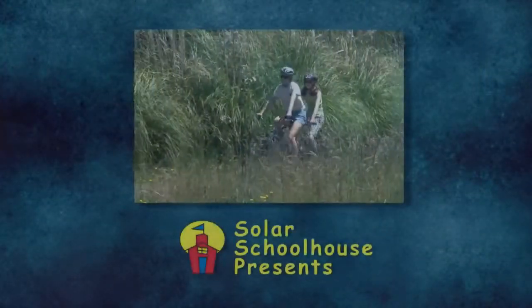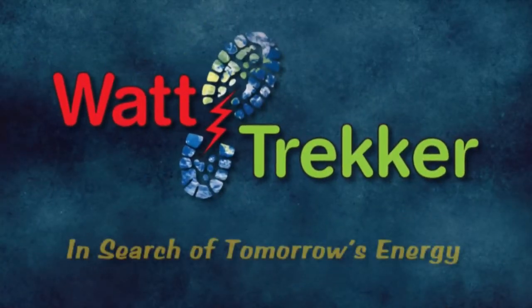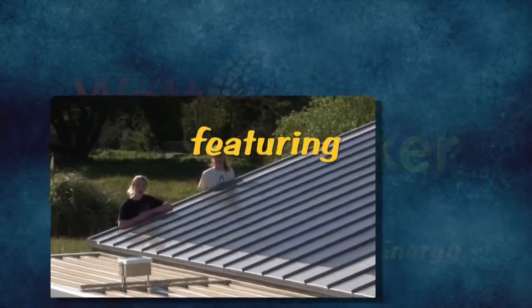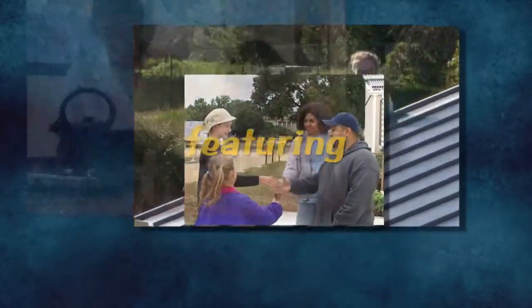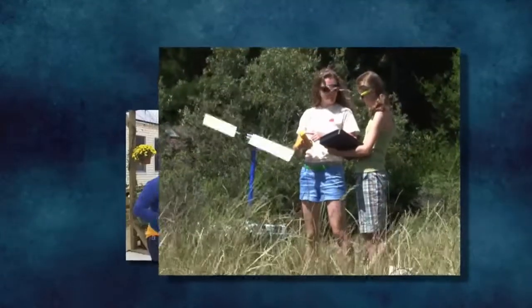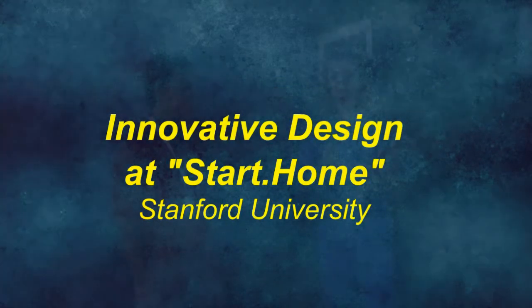Hey, it's Polly and I'm here at the Stanford home. Today we're going to learn about an innovative design. I'm here with Colin at the Stanford home. Can you tell me your major and your role in the project?